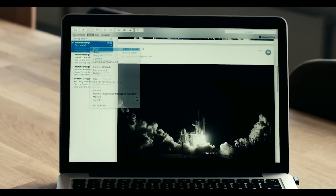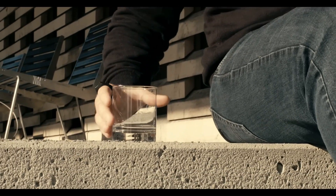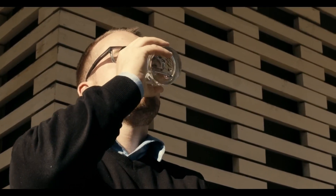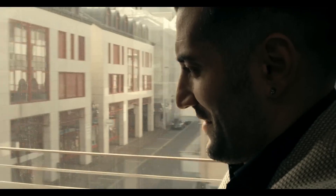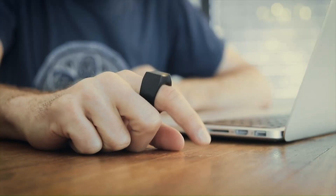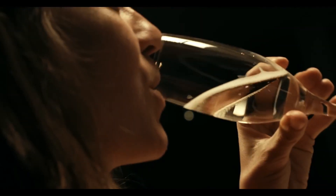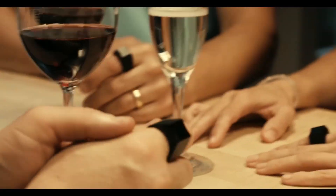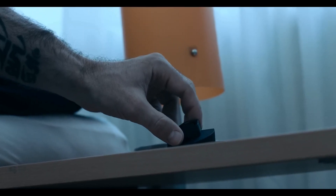This ring mouse connects to any device over low-energy Bluetooth and supports a variety of clicking and scrolling gestures. More importantly, it comes in 12 different sizes and is waterproof, which means you can continue wearing it anywhere you go without worrying about breaking it or damaging the internals.